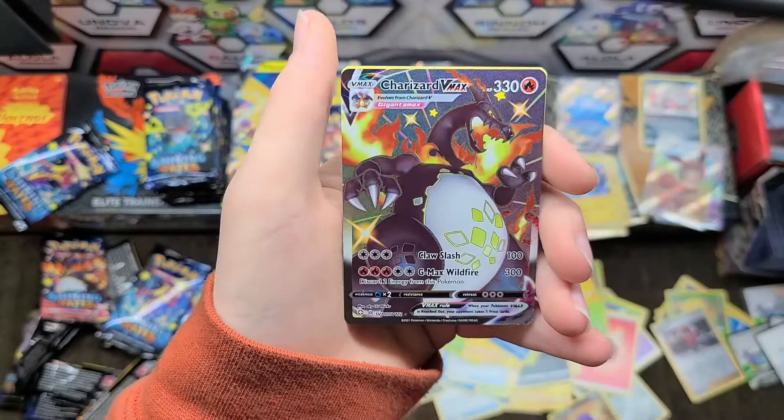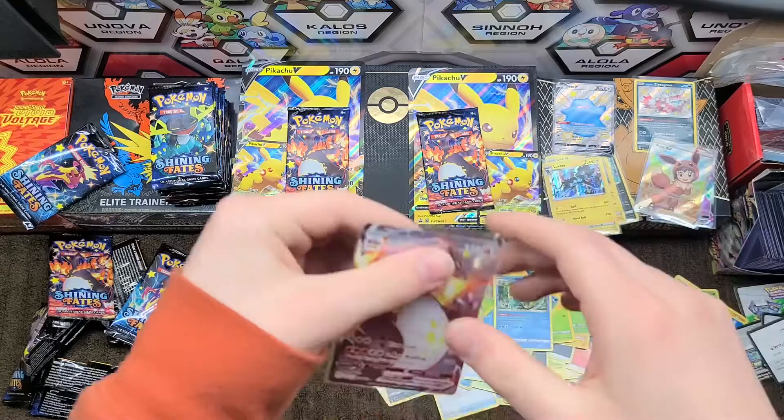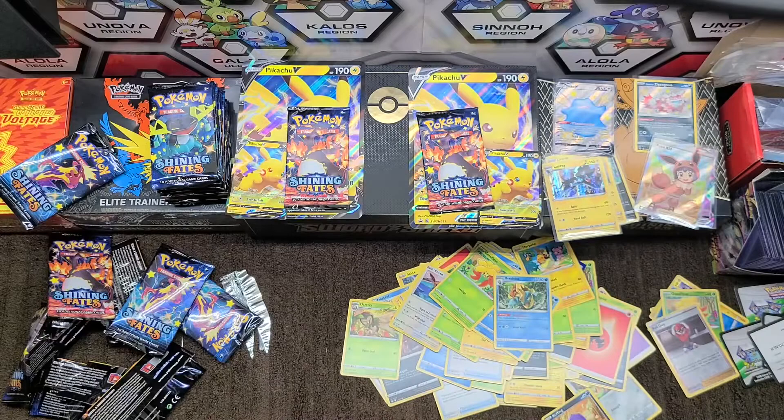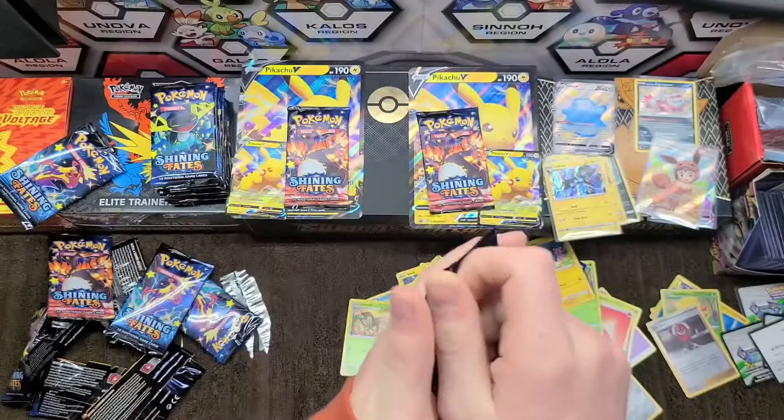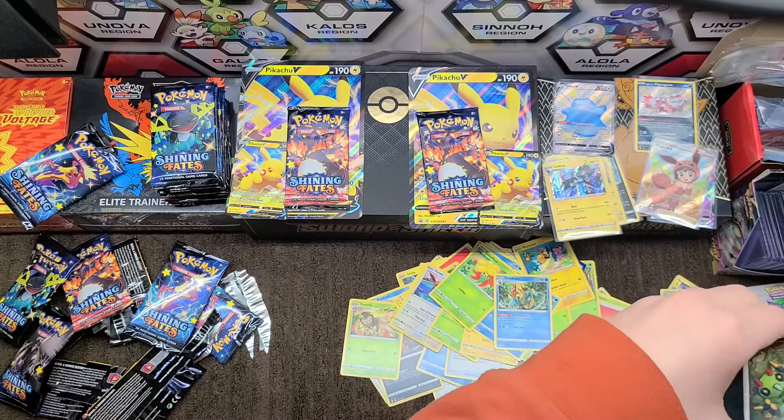Chiewtle, Gossifleur, Charizard V Max — look at that! Dreadnaw — let's sleeve it right up. I knew there was one in here. That's definitely going in the PSA order — and I also pulled one yesterday, so that's two going to PSA!